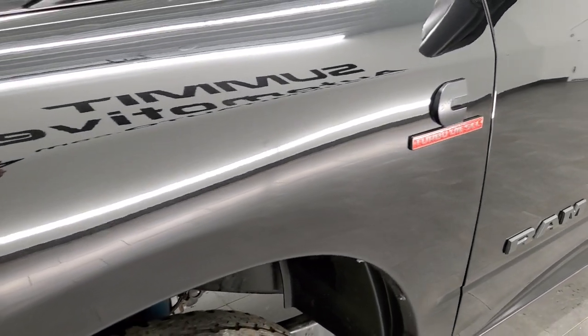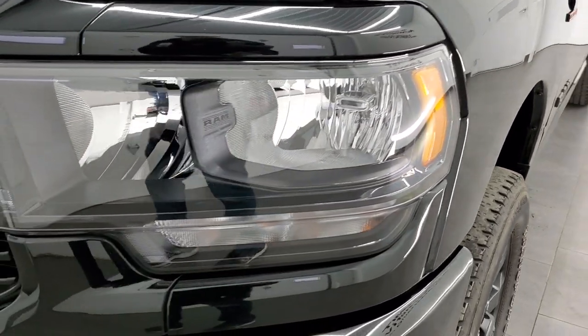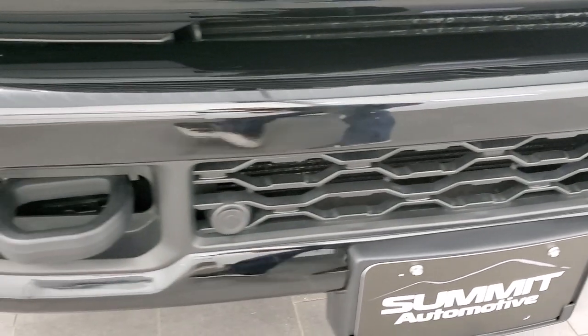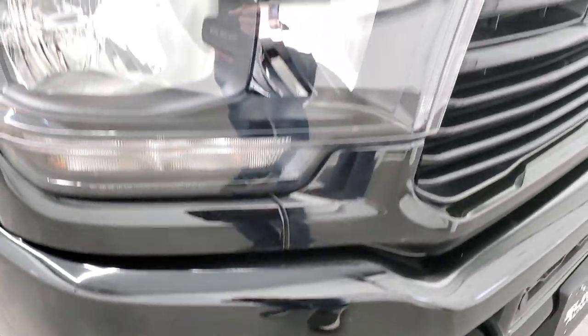Front fender is in excellent shape. You get the blacked out Cummins logo as well as the Ram N2500 logo. The blacked out headlight bezels. Painted front bumpers. Front bumper is in excellent condition — I didn't see any dents or dings on that. You do get the front bumper parking sensors and the factory fog lights.